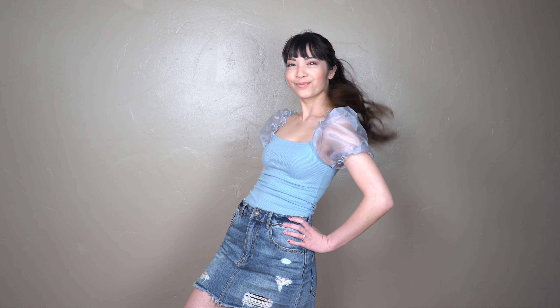And for outfit number six, I paired the top with a denim mini skirt from Forever 21.